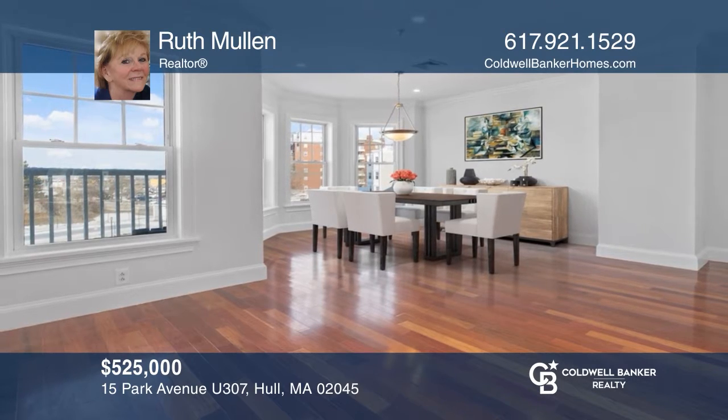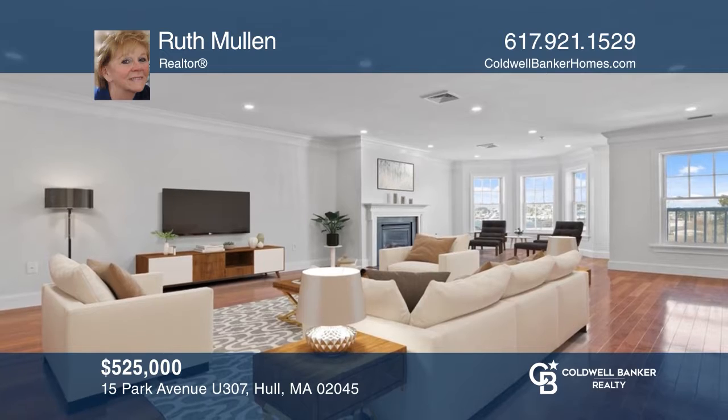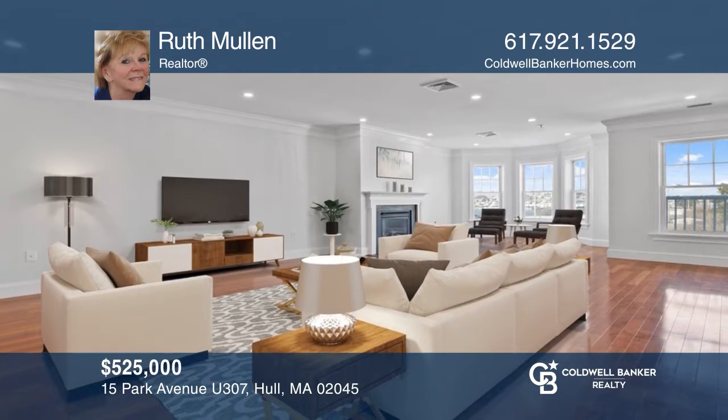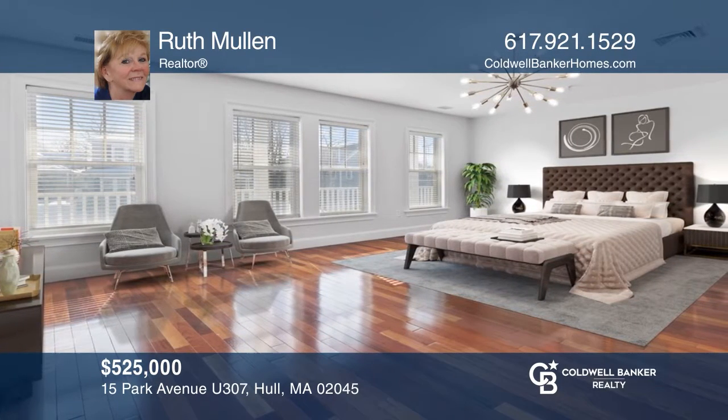Enjoy stunning views of the ocean and bay from your private rooftop deck. Open concept luxury living offers sunny rooms with three bedrooms, crown molding, and Brazilian cherry hardwood floors. Ruth Mullen is ready to show you around.